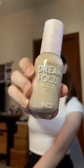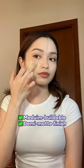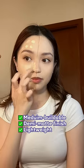Compared to the skin tint, the foundation is medium buildable and has a demi matte finish. For a foundation, this is still lightweight.